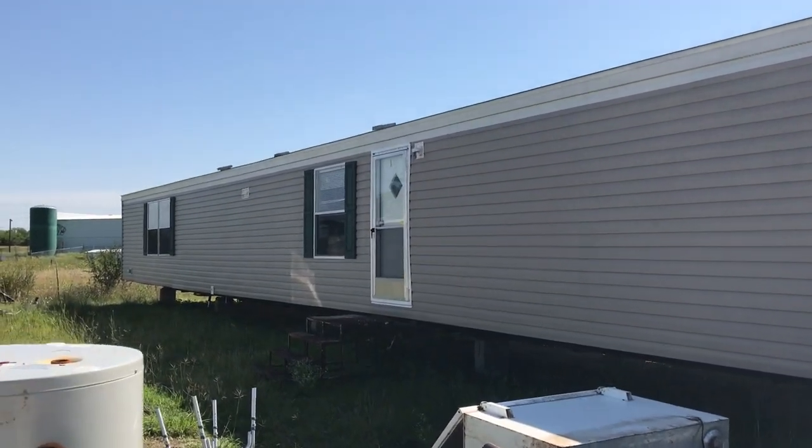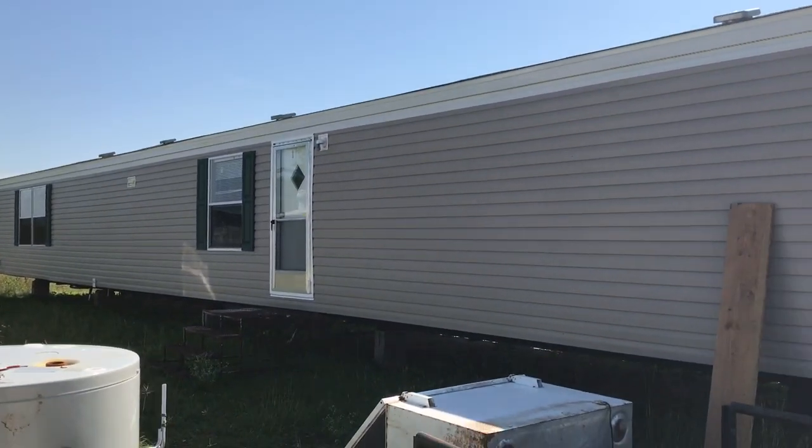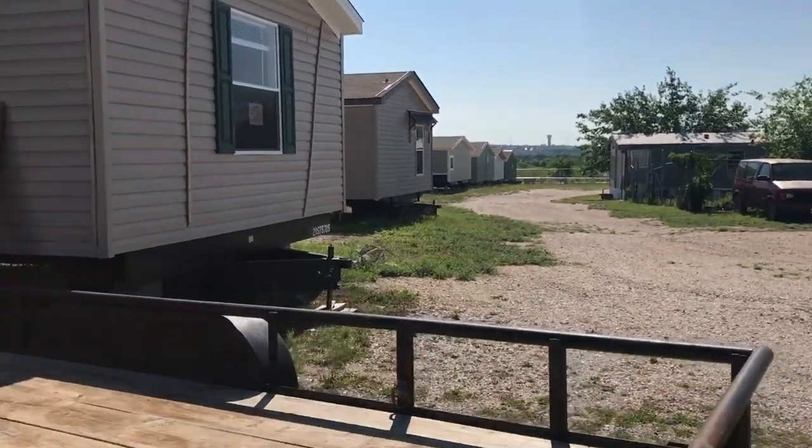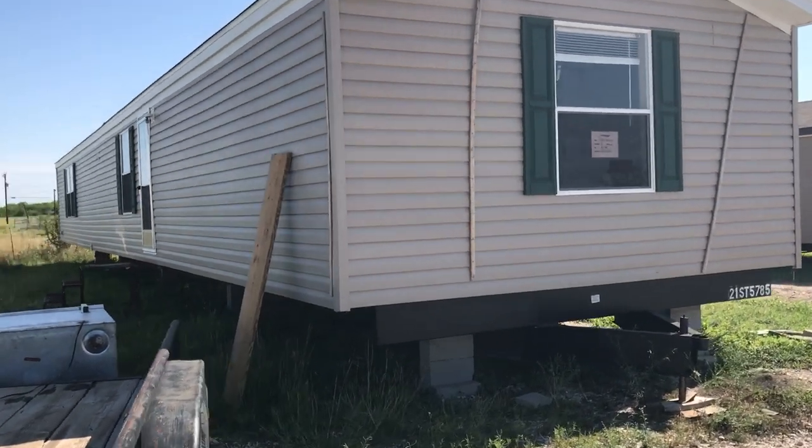Here's the outside right here. It's vinyl siding all around, and fiberglass shingles on the top.